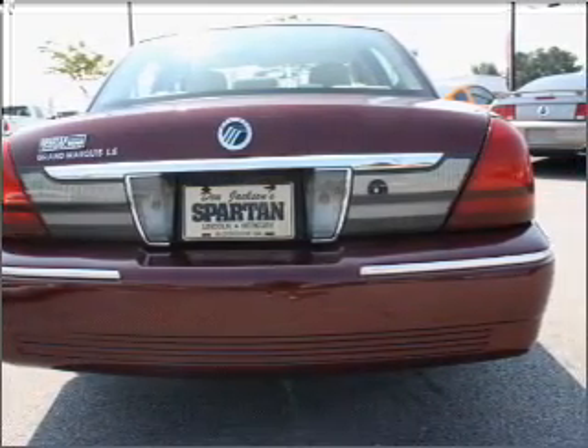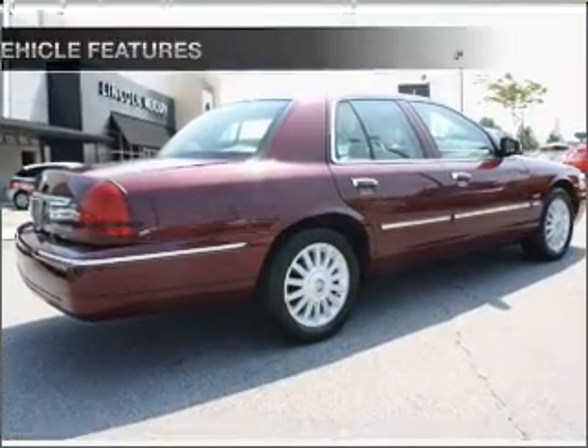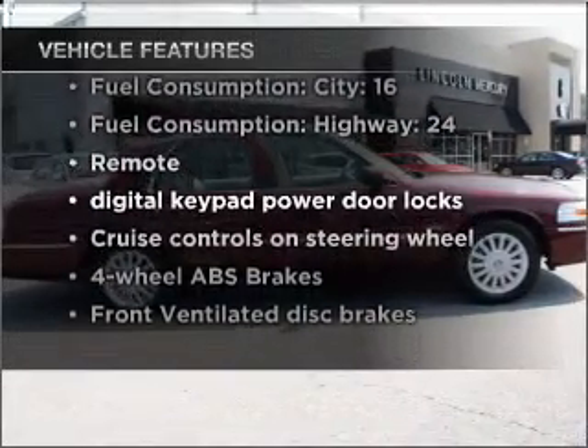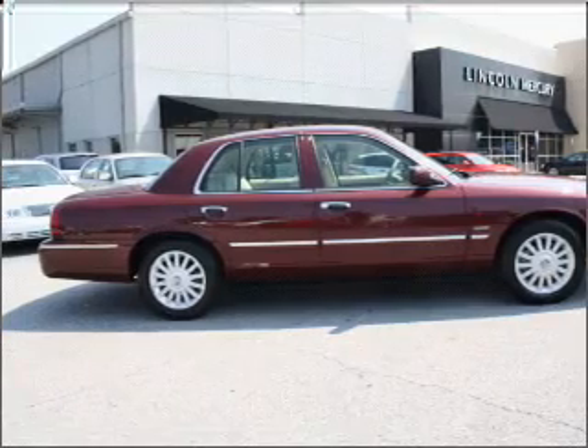Stand out from the crowd with premium wheels. You will appreciate the safety feature of anti-lock brakes. Plus enjoy these notable features that are included in this vehicle: air conditioning, power door locks, power windows, power steering, and cruise control.